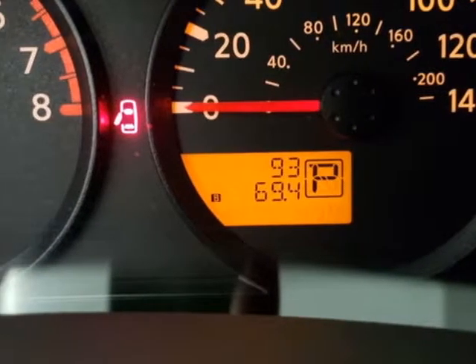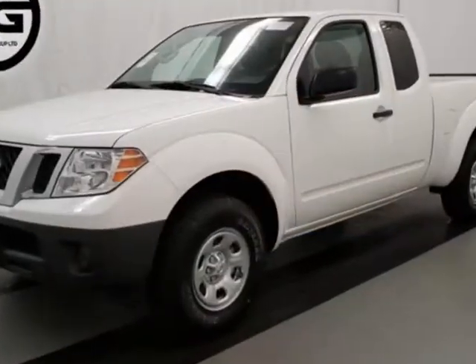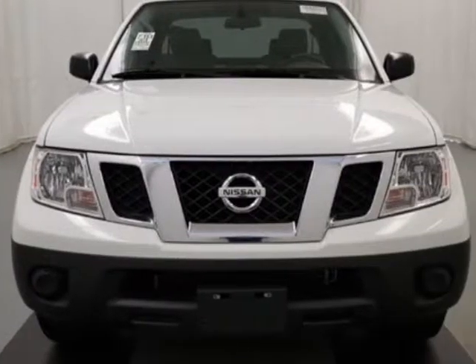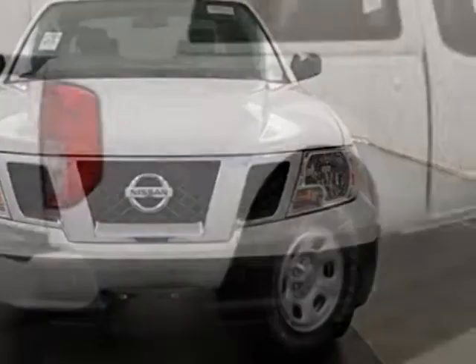This Frontier boasts a 2.5 liter inline 4 engine and has a 5-speed automatic transmission. Additional options for this vehicle include power steering,